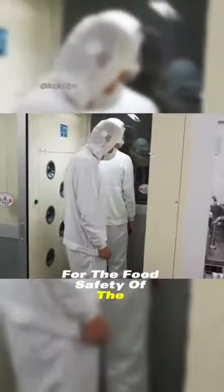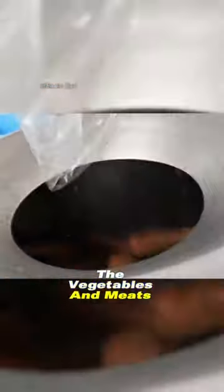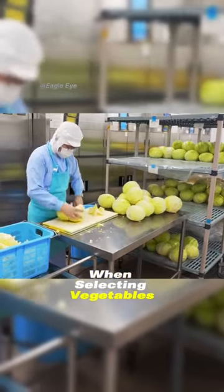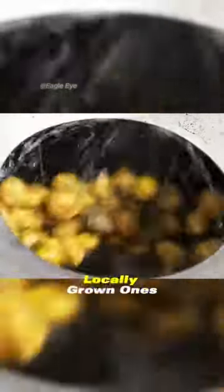For the food safety of the students, the vegetables and meats delivered for lunch require separate suppliers to better control the quality of the food. When selecting vegetables, this factory prefers locally grown ones.